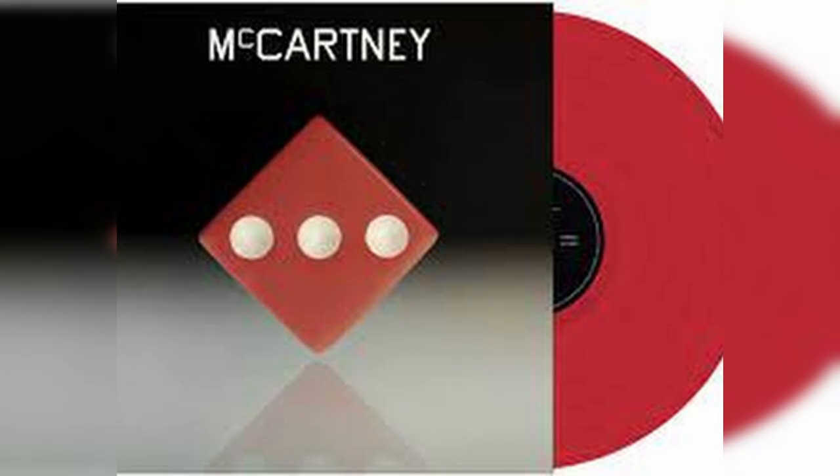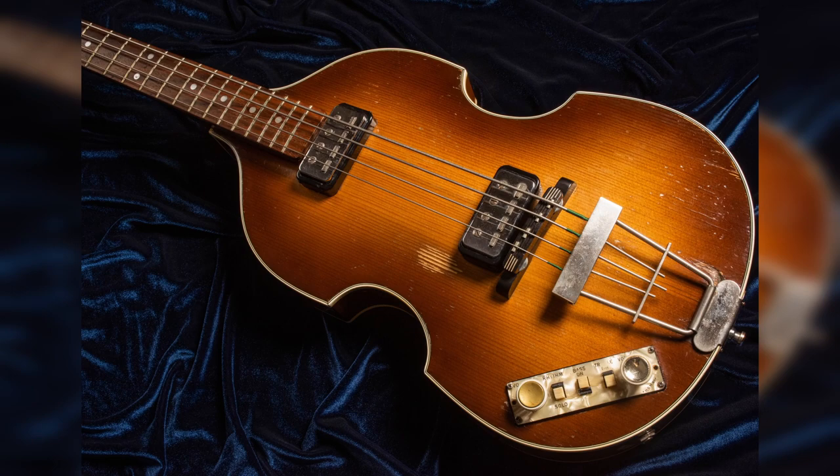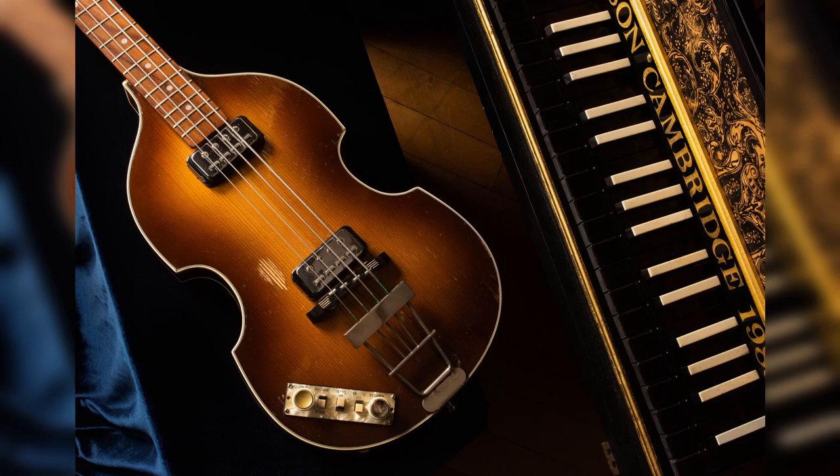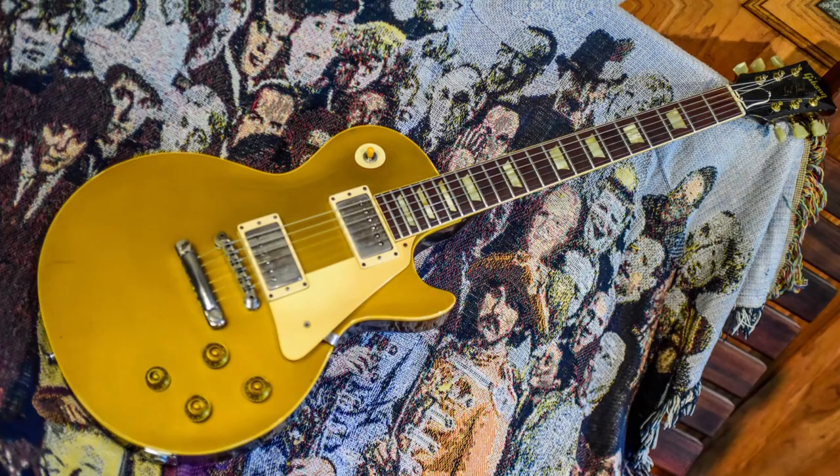To segue from that into McCartney 3 — he recorded that entire album during COVID single-handedly. I actually went and photographed his '63 Hofner bass, and they had 50 GoPro cameras mounted all over the entire studio so you see every angle. The videos are really cool because you've got all these different angles of him.